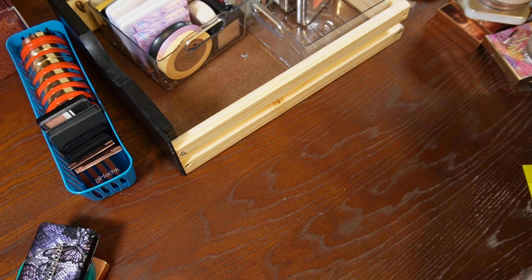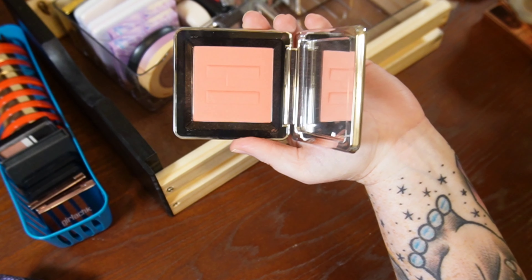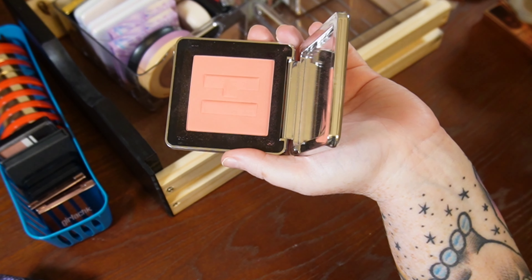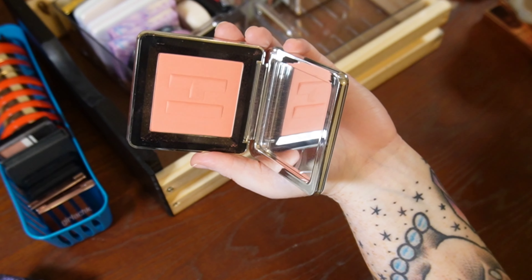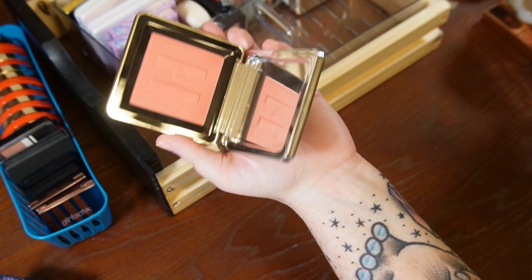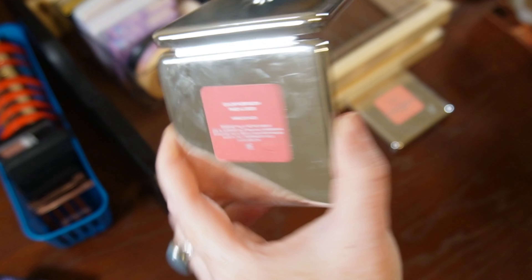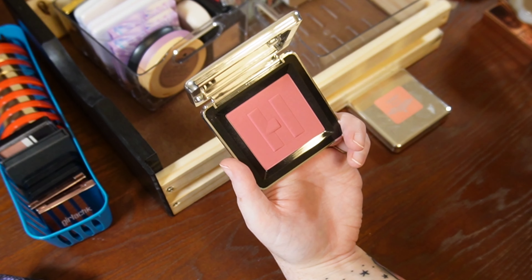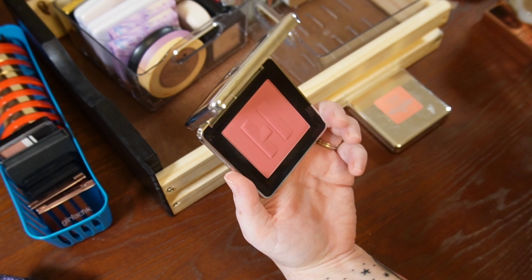Blushes are my weakness — you'll see in my liquid blush declutter that I definitely have a blush problem. I had to get some House Labs blushes. This one is Pomelo Peach — pretty self-explanatory. It has that gel powder hybrid formula that looks really smooth on the skin. I might have something from Make Beauty that looks similar, so I'll decide which one to put on the watch list and set it aside. I also have the shade Hibiscus Maze — a warm-toned pink. I'm treating this one the same as the peach: I'm going to see if I have a similar color in a formula I prefer.